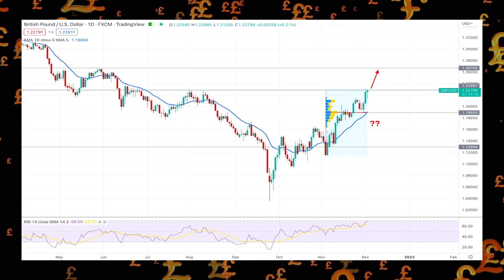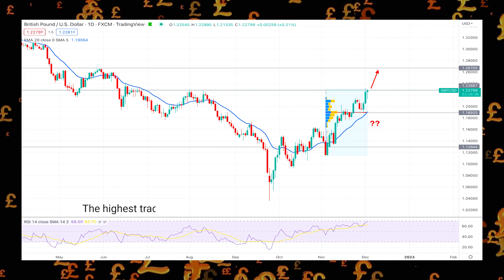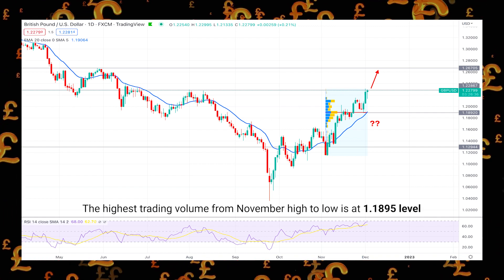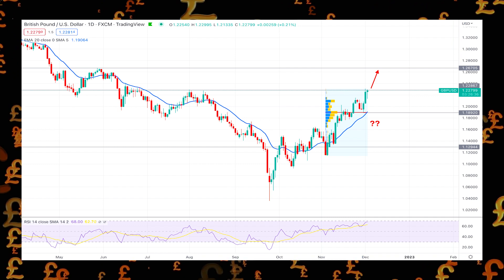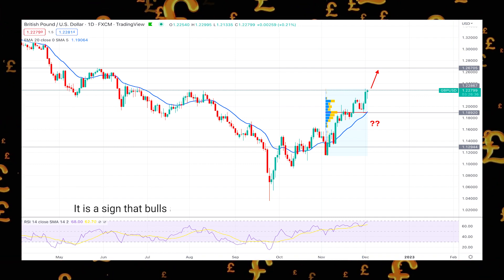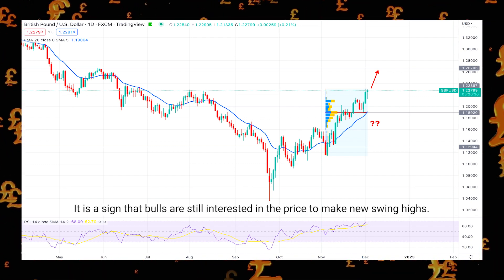Based on the fixed range high volume level indicator, the highest trading volume from November high to low is at the 1.1895 level, which is below the current price. Therefore, it is a sign that bulls are still interested in the price to make new swing highs.